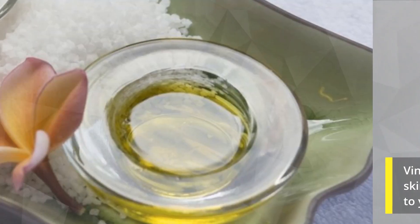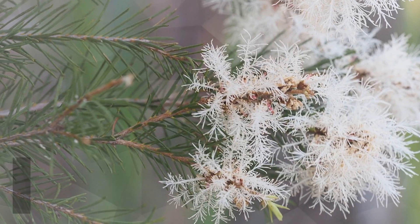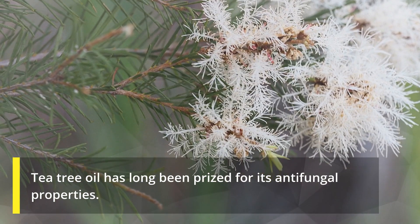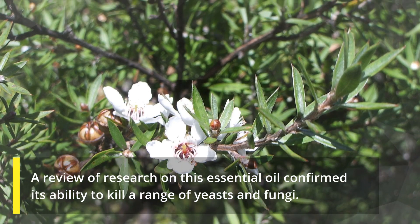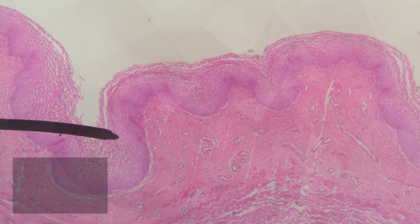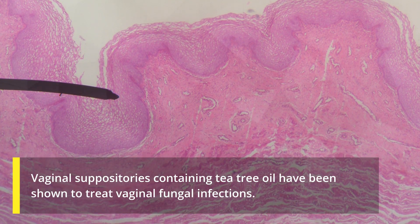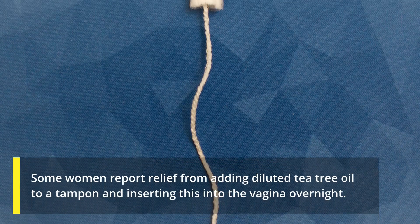Number three: tea tree oil. Tea tree oil has long been prized for its antifungal properties. A review of research on this essential oil confirmed its ability to kill a range of yeasts and fungi. Vaginal suppositories containing tea tree oil have been shown to treat vaginal fungal infections.